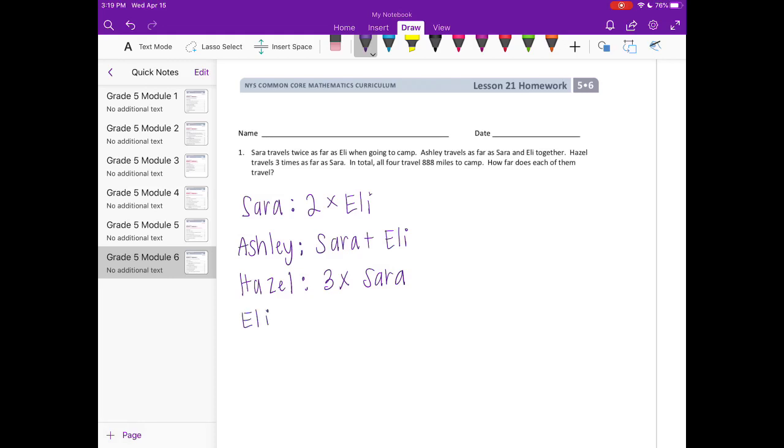Eli is on his own — it doesn't tell us anything directly about Eli, but we know he would be half of Sarah because she's two times as much as him. In total, all four travel 888 miles to camp, so all of this adds up to equal 888. Everything involves either Sarah or Eli.